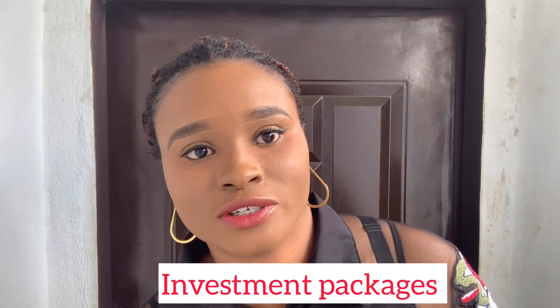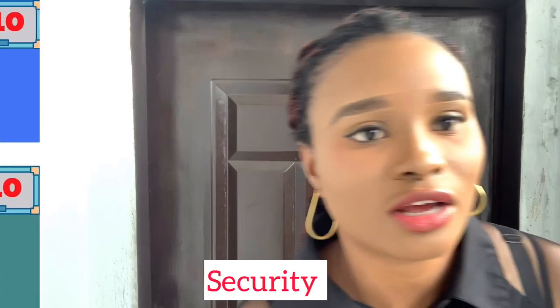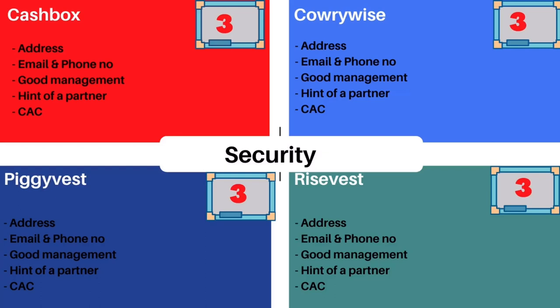Let's look at the investment packages offered. CarryWise has dollar and naira mutual funds. RiseVest has euro bonds, US real estate, and US stocks. PiggyVest has agriculture investments, transport, and fixed deposits. I give all of them a 10 for effort. I also checked whether these companies are legitimate — they all have contact info, good management, and a CBN or SEC number that checks out.